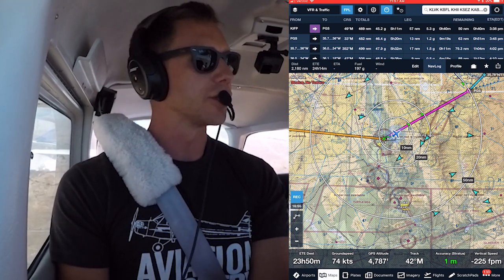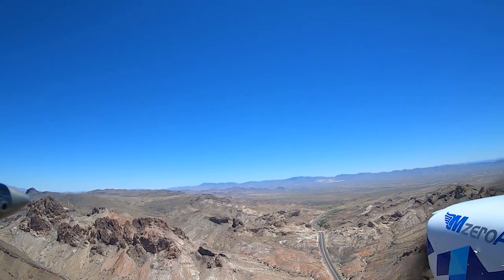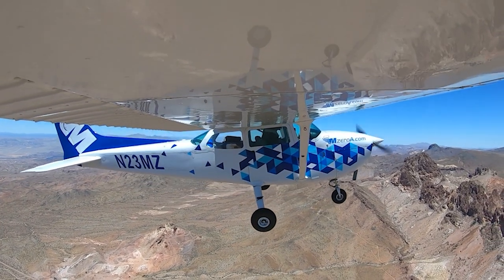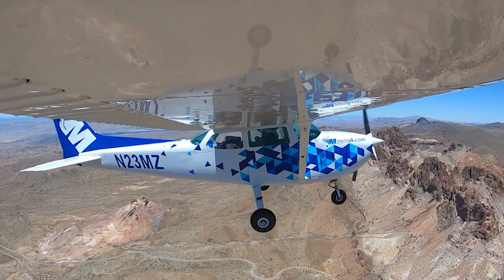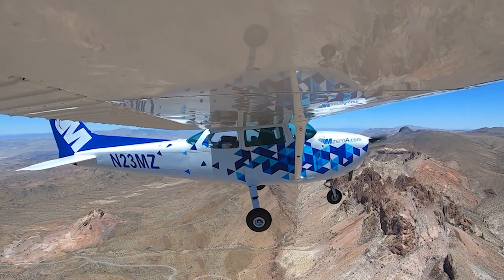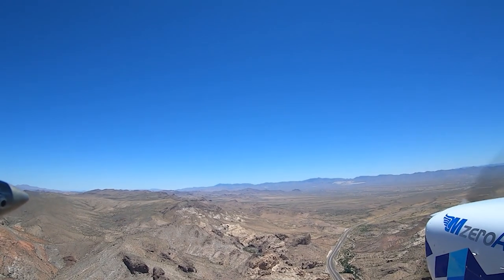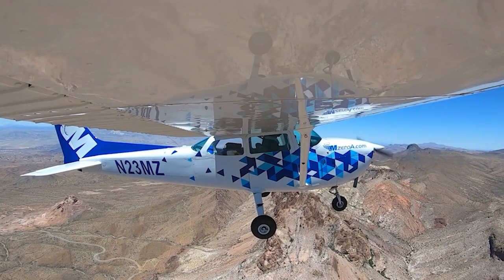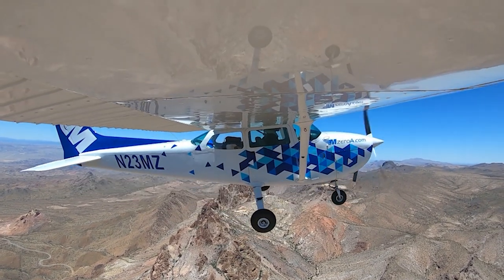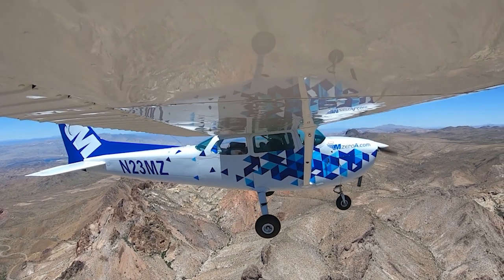I'm still hand-flying it. I haven't kicked on the autopilot just because for these updrafts and downdrafts, for whatever reason — maybe it's just all in my head — I would rather be hand-flying it right now. First mountain pass — get bumped around. The next one's even bigger. We're clear of all that. Climbing on up, catching some more lift off those mountains, a thousand feet per minute, just riding that wave.